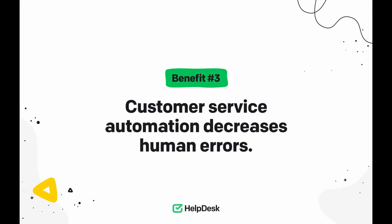Benefit number three: customer service automation decreases human errors. Everyone makes mistakes. Automation will work steadily and reliably for you — it doesn't get tired, doesn't need coffee breaks, and doesn't get distracted. Automation is precise and gives you 100% accuracy and speed. It can equip your customer tickets with contextual data in a split second, or it can crawl through thousands of help center articles to find the right one.